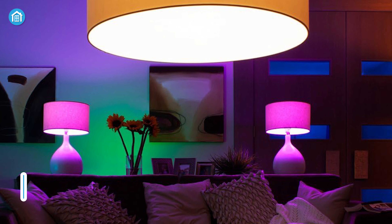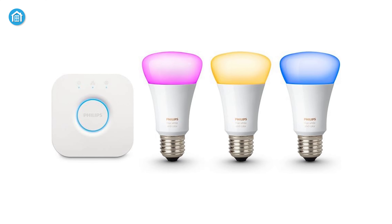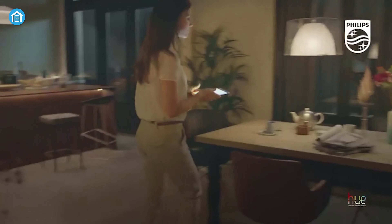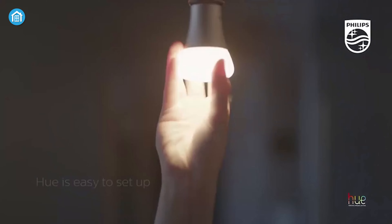Bring vibrant smart lighting into your living space with the Philips Hue Starter Kit. Its Hub effortlessly connects up to 50 color customizable bulbs throughout your home for lighting control via smartphone or tablet. Plug in the included bulbs just like ordinary ones.